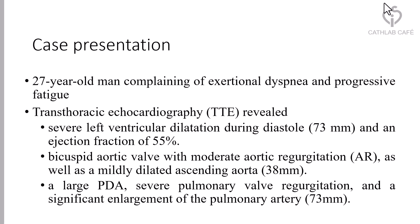Findings also include a mildly dilated ascending aorta, a large PDA, severe pulmonary valve regurgitation, and significant enlargement of the pulmonary artery.